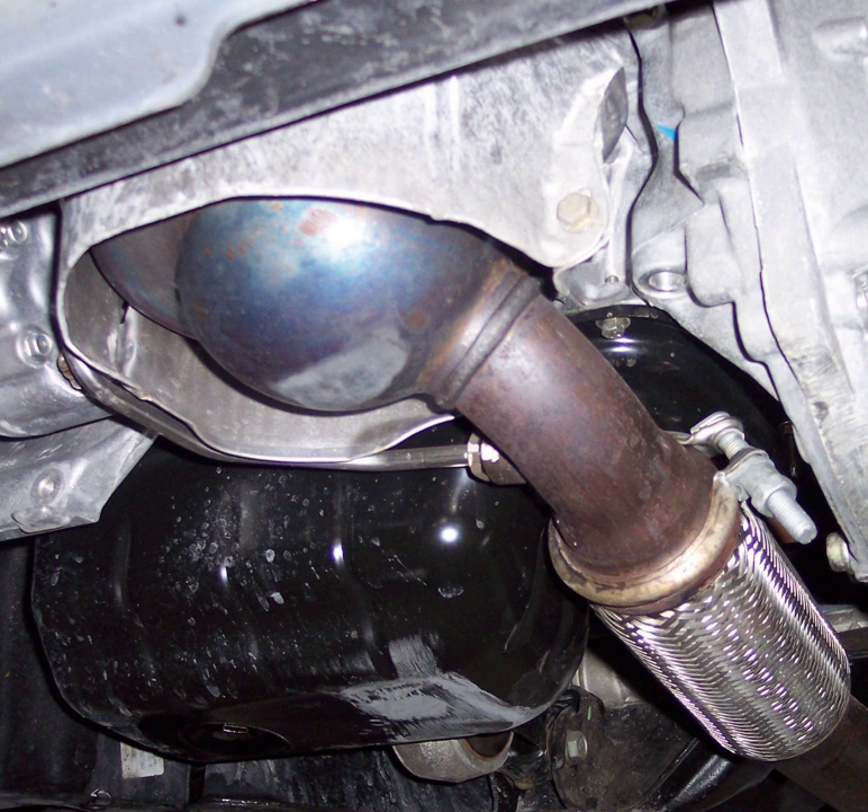DPF filters go through a regeneration process which removes soot and lowers the filter pressure. There are three types of regeneration – passive, active, and forced. Passive regeneration takes place normally while driving, when engine load and vehicle drive cycle create temperatures high enough to regenerate the soot buildup on the DPF walls. Active regeneration happens while the vehicle is in use, when low engine load and lower exhaust gas temperatures inhibit the naturally occurring passive regeneration.